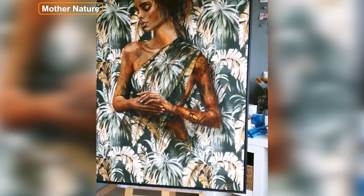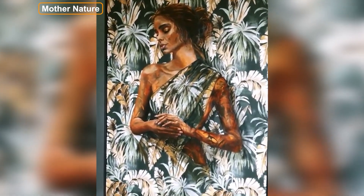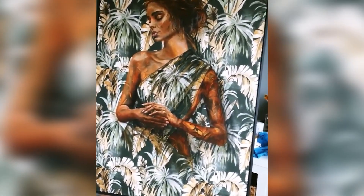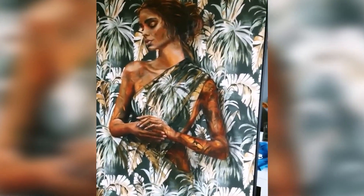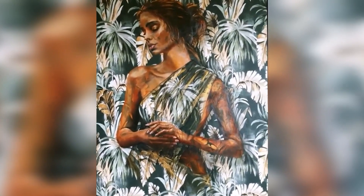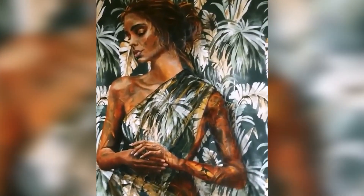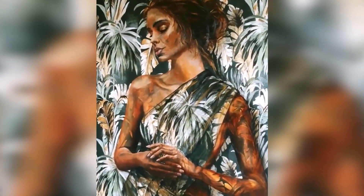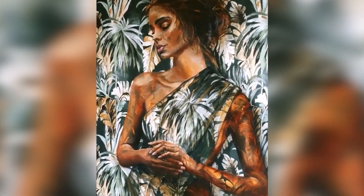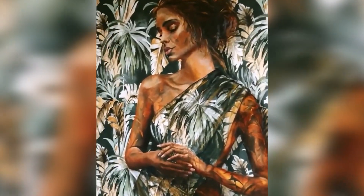This is Mother Nature. She's 120 by 80 centimeters, that's about 47 by 31 inches. She's painted on wallpaper, and the wallpaper is put on a panel. It's framed with a dark frame. She looks as if she's got some very soft tattoos. She looks both sensual, but innocent and strong, and I love those women.